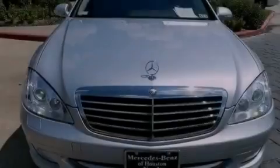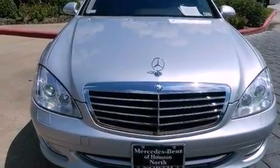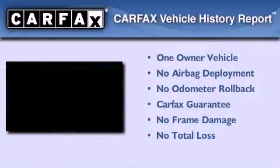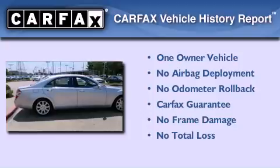Also included are an anti-lock braking system, dual power seats, and this vehicle has less than 17,000 miles. This Mercedes has had only one owner and it qualifies for the Carfax buyback guarantee.